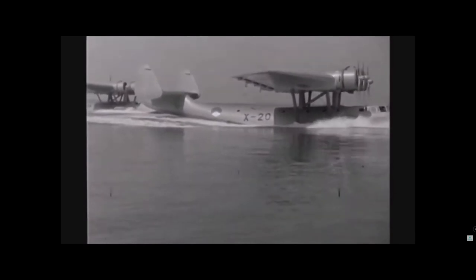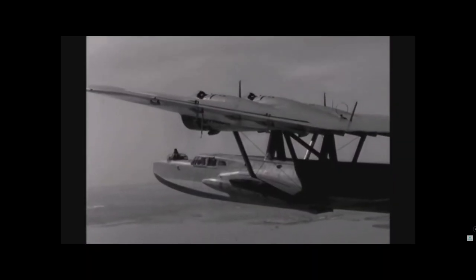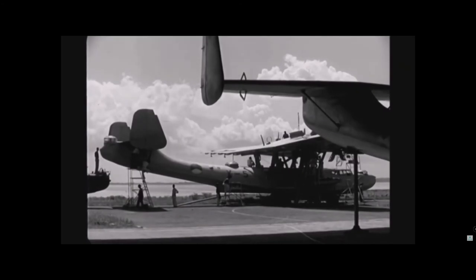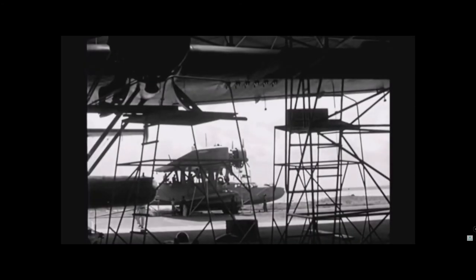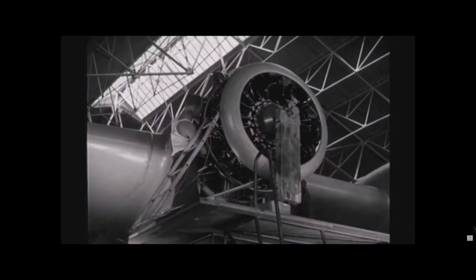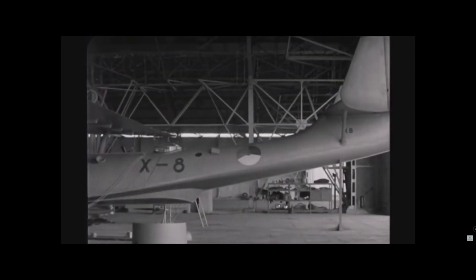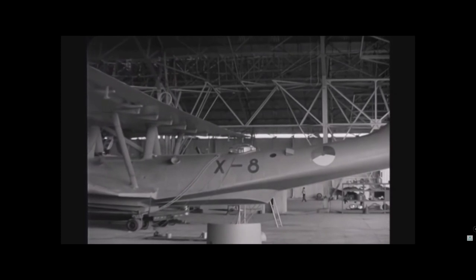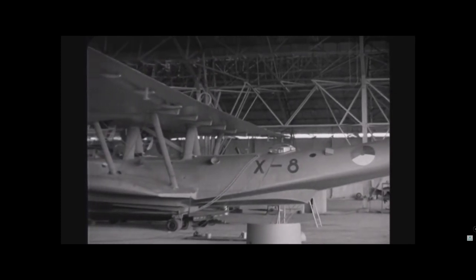Powered by three BMW Bramo 323R engines, the final military version, the DO-24K, had a crew of six: pilot, observer, engineer, wireless operator/gunner, and gunner. The aircraft had a maximum speed of 340 km/h, a range of 4,750 km, and a service ceiling of 5,900 metres.